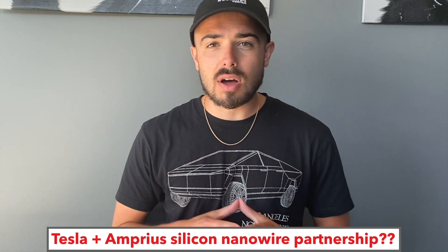What up, HyperChange? Welcome to another episode. Today, we're speculating about Tesla's Battery Investor Day, what they will announce, and specifically Amprius Technologies and Silicon Nanowires.